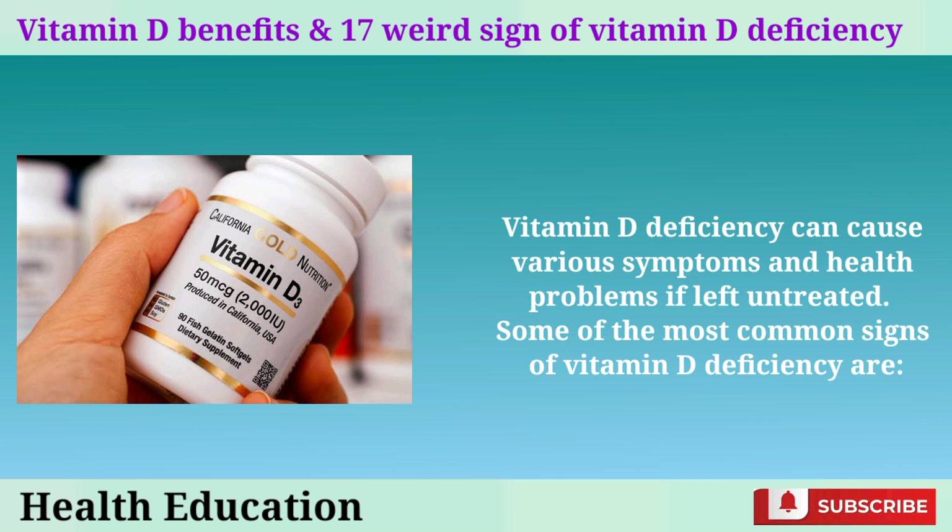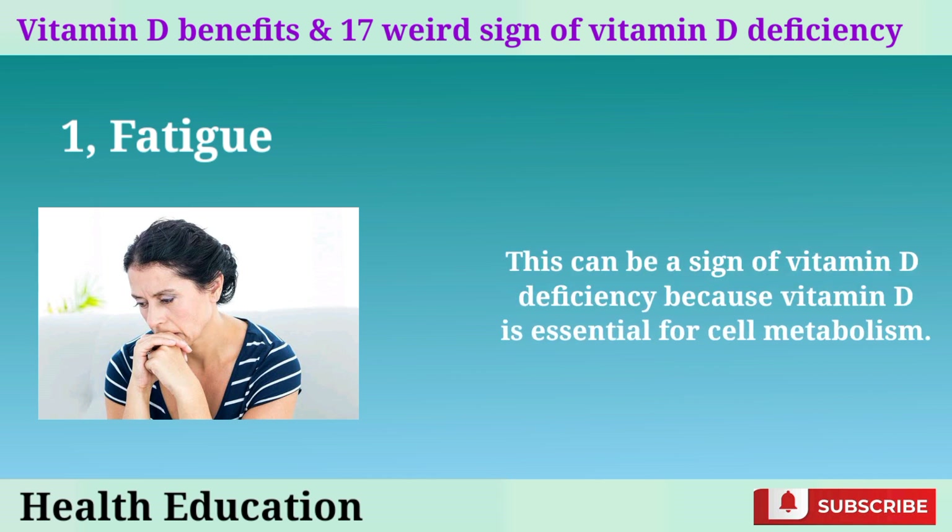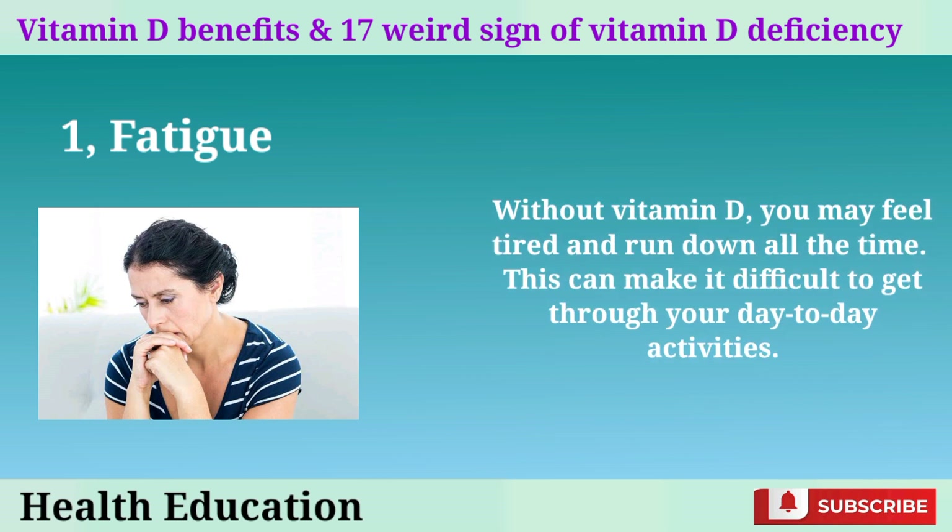Some of the most common signs of vitamin D deficiency are: 1. Fatigue. This can be a sign of vitamin D deficiency because vitamin D is essential for cell metabolism. Without vitamin D, you may feel tired and run down all the time, which can make it difficult to get through your day-to-day activities.